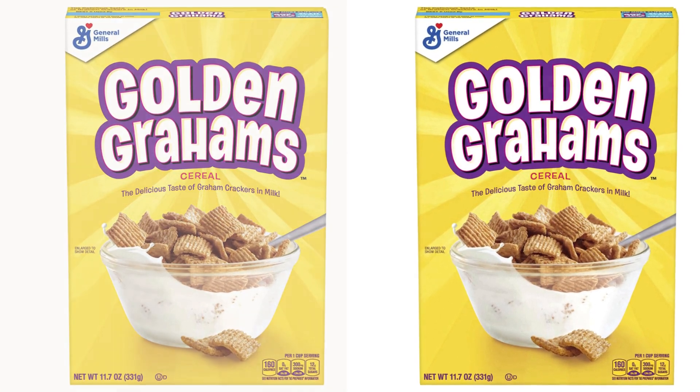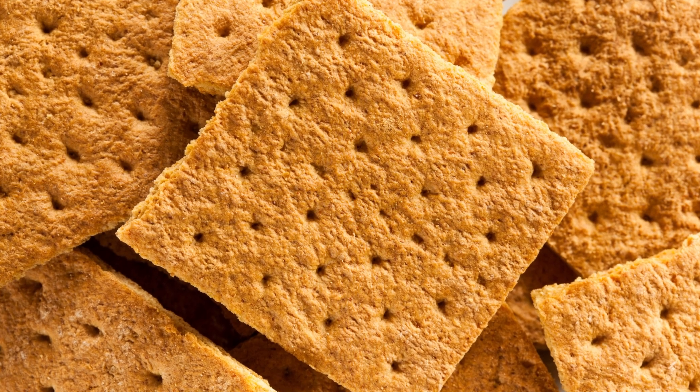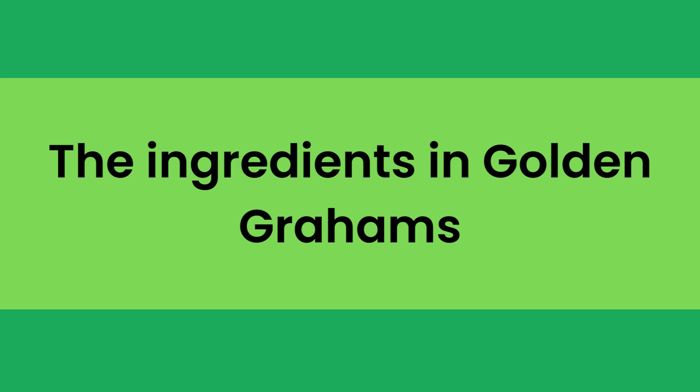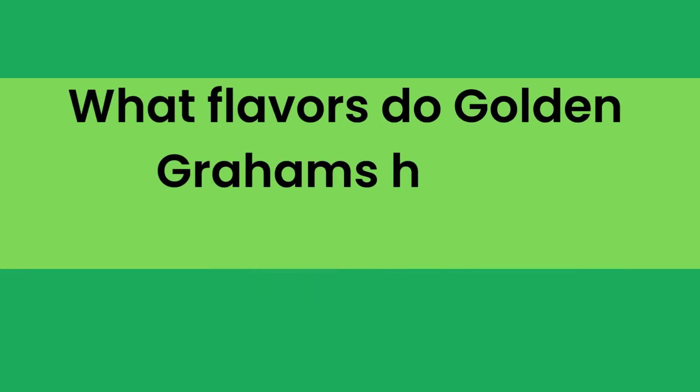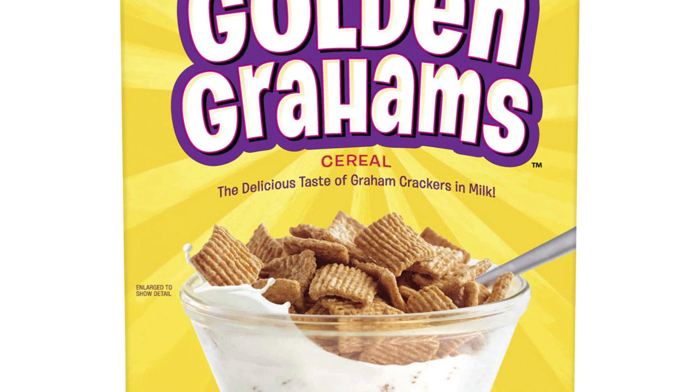In the full blog post we have written on our website, we have done hours of research and divided the topic into the following areas: Number 1, the ingredients in Golden Grahams. Number 2, what flavors do Golden Grahams have? Number 3, are Golden Grahams like Cinnamon Toast Crunch? And some related matters.